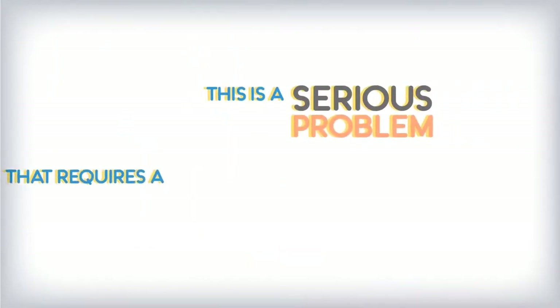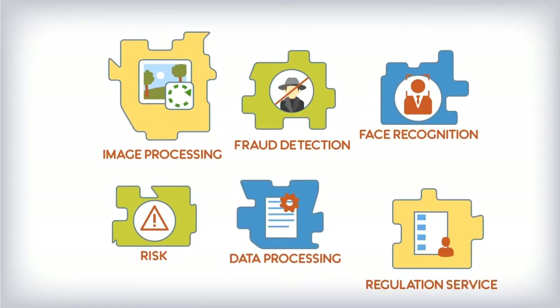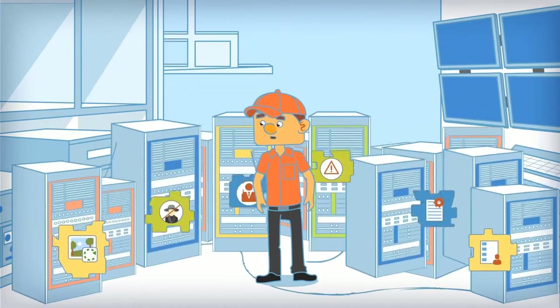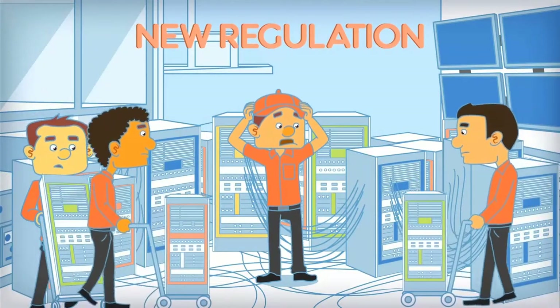This is a serious problem that requires a serious solution. But existing solutions in the market only answer part of the problem. They require massive investments in complicated implementation processes. Implementing these different solutions is not only extremely expensive, but also results in an IT nightmare, and above all, they rarely adapt to regulatory changes.